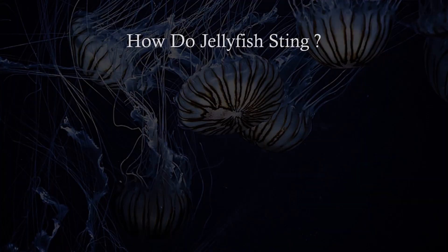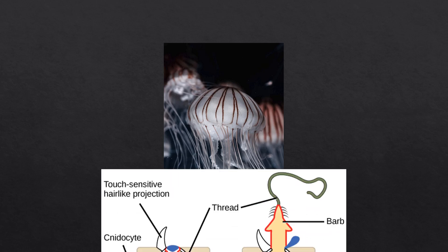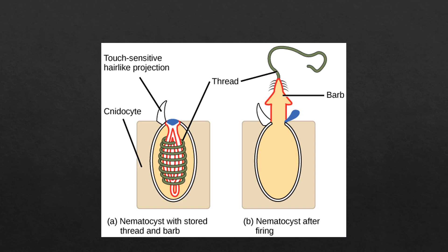How do jellyfish sting? On the jellyfish's tentacles, there are stinging cells called cnidocytes, and inside these cnidocytes there are organelles called nematocysts — it's the little harpoon you can see here. Basically, when the lid of the stinging cell, the cnidocyte, is touched, sea water rushes into the cell, and then the nematocyst — the kind of harpoon — gets out, penetrates its victim, and injects its venom. That is one of the fastest biomechanical processes on earth — it only takes one millionth of a second.